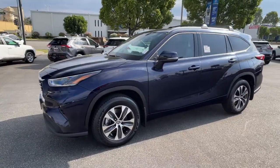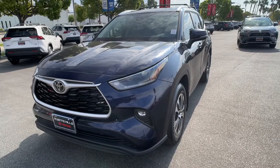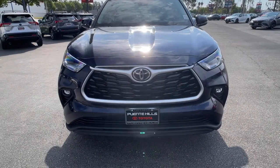Whether you need a spacious cargo hauler or a refined road trip cruiser, this Highlander is ready for the task. Treat yourself to a test drive. Our knowledgeable staff is here to make your experience easy and fun.